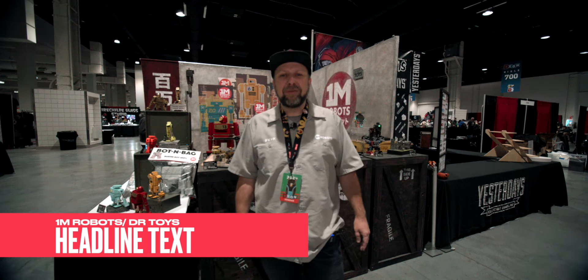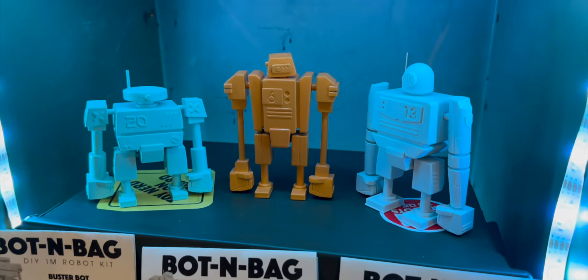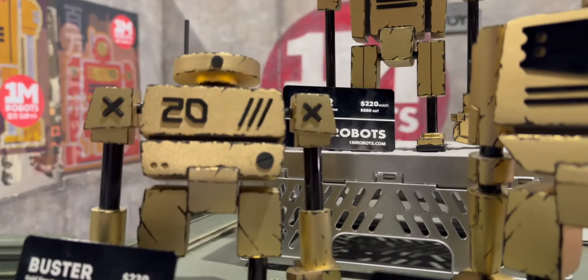Hi, my name is Dave Russell with 1M Robots and Dr. Toys, and we have got a really cool base robot that we've created. We're just here debuting it at Designer Con 2024.